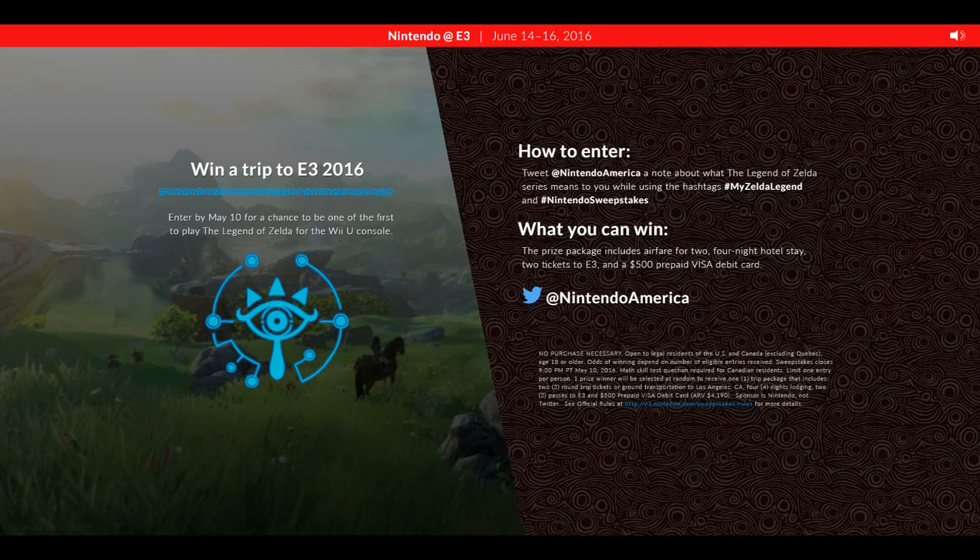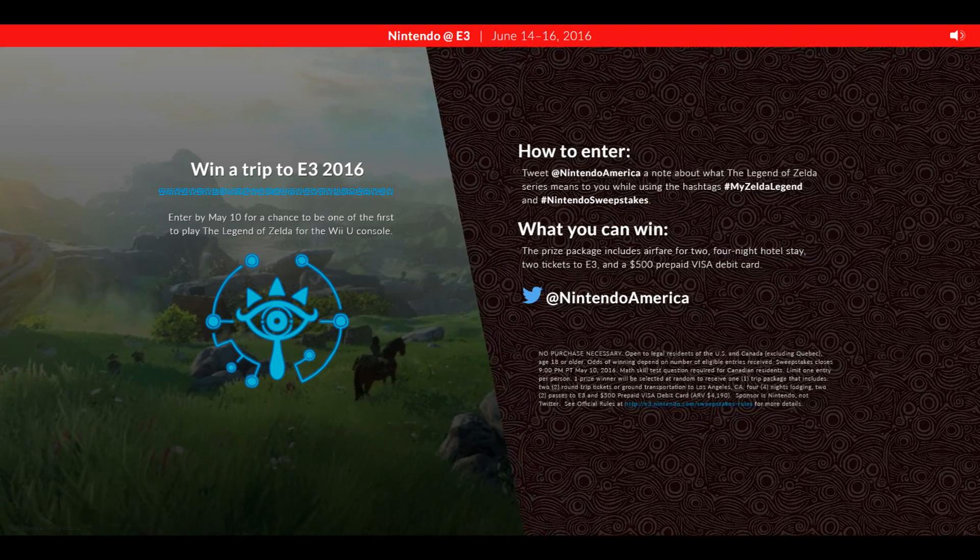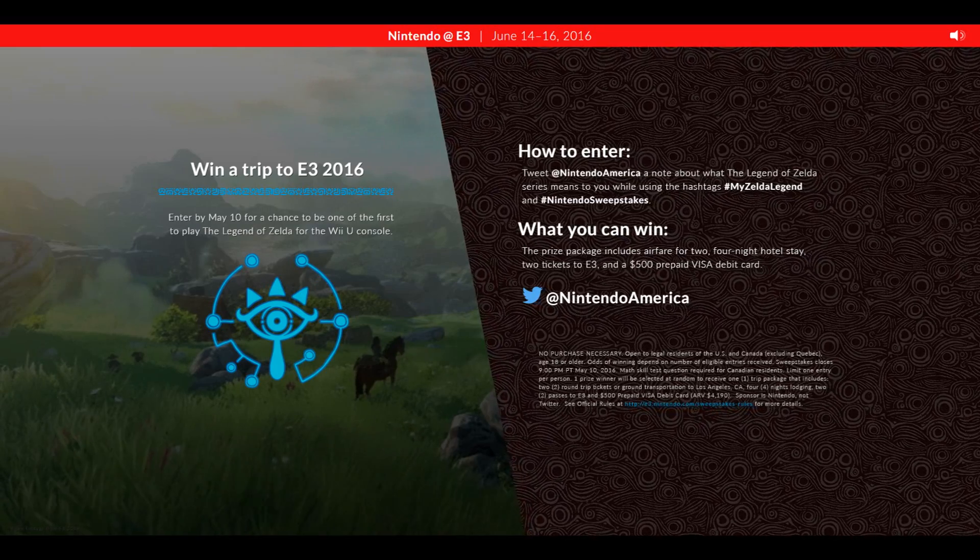We have an interesting scrolling background here which reminds me strongly of wind patterns for some reason. Maybe the game has some sort of emphasis on the wind, like Wind Waker did.